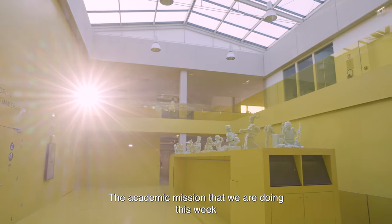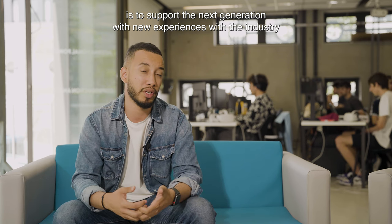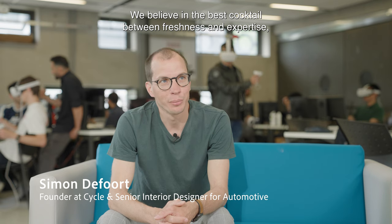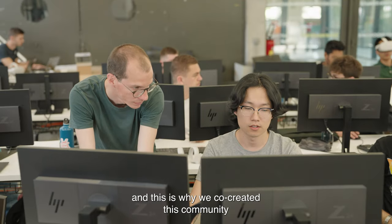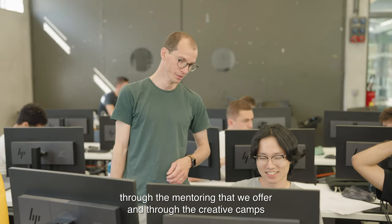The academic mission that we are doing this week is to support the next generation with new experience with the industry. We believe in the best cocktail between freshness and expertise, and this is why we co-create this community through the mentoring that we offer and through the creative camps.